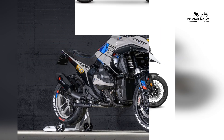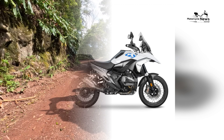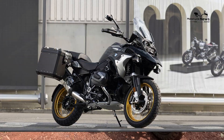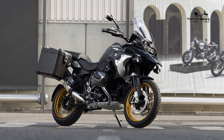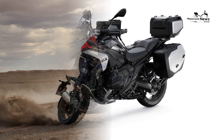Its aerodynamic bodywork, characterized by sleek lines and a distinctive front fairing, provides excellent wind protection and reduces rider fatigue on long journeys. The full LED lighting system, including adaptive headlights, ensures optimal visibility in all conditions, enhancing safety and rider confidence.